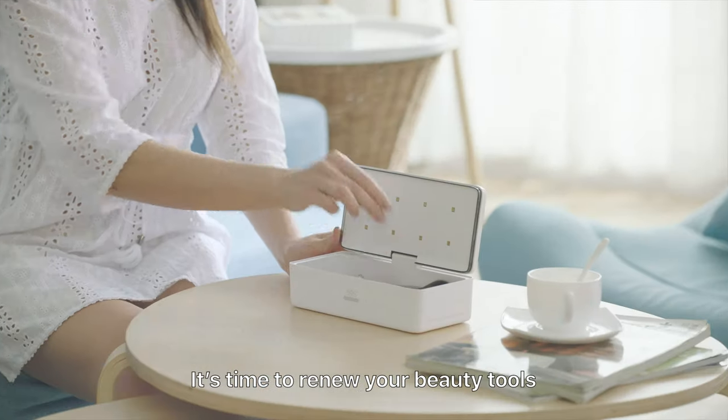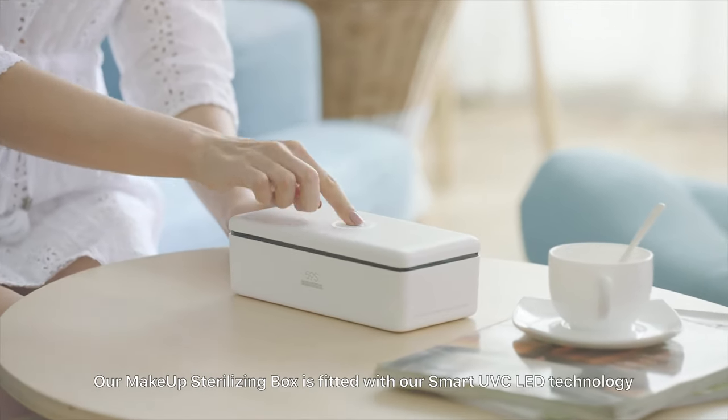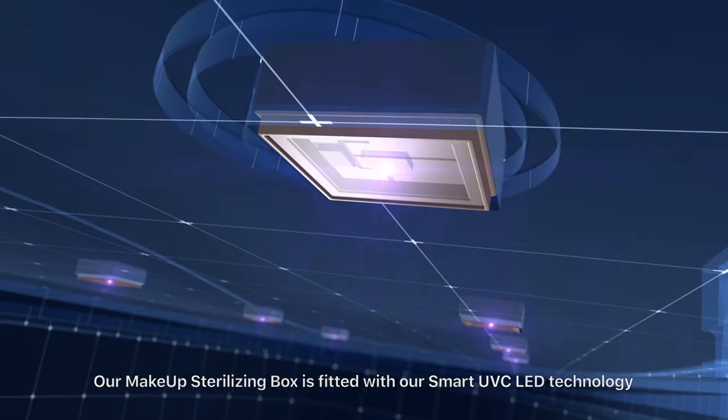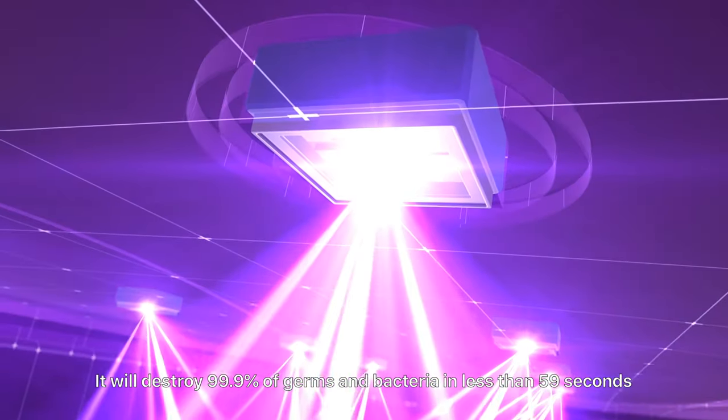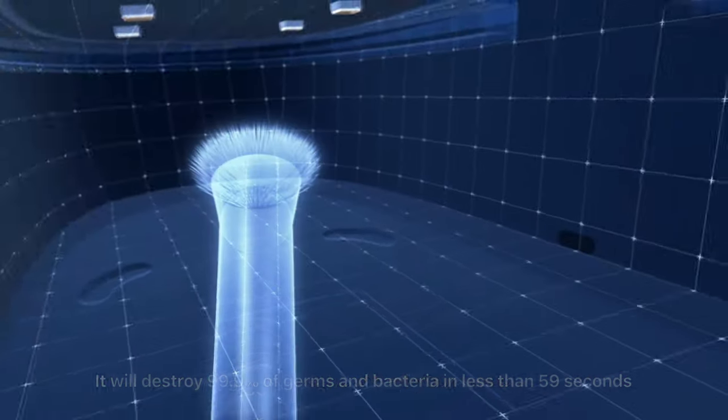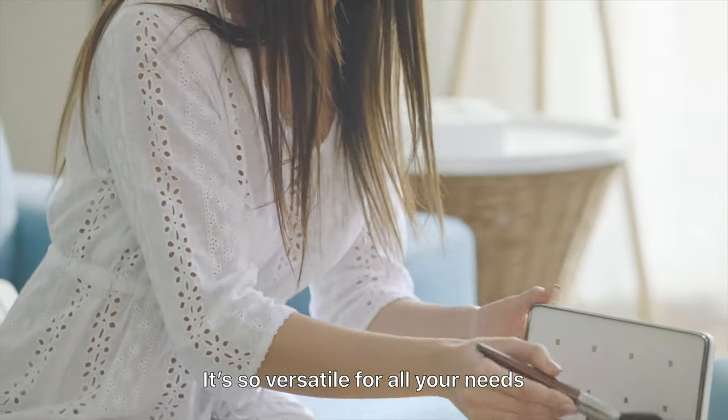It's time to renew your beauty tools. Our makeup sterilizing box is fitted with our smart UVC LED technology. It will destroy 99.9 percent of germs and bacteria in less than 59 seconds. It's so versatile for all your needs.